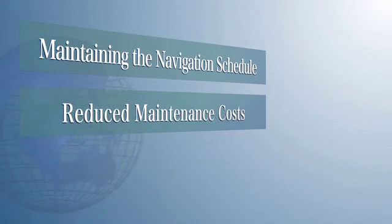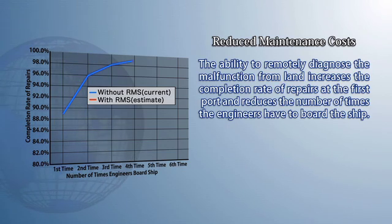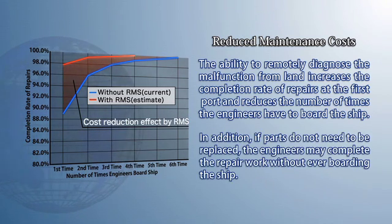The second advantage is the reduction in maintenance costs. The ability to remotely diagnose the malfunction from land increases the completion rate of repairs at the first port and reduces the number of times engineers have to board the ship. In addition, if parts do not need to be replaced, engineers may complete the repair work without ever boarding the ship.